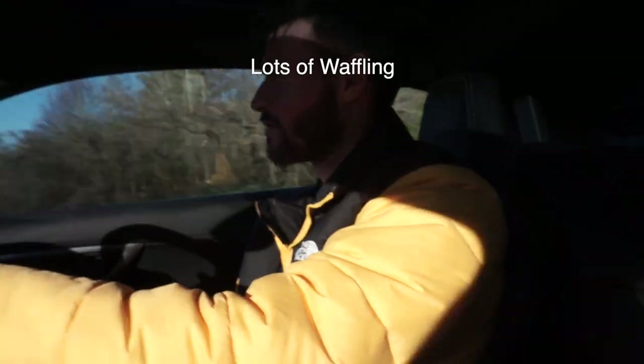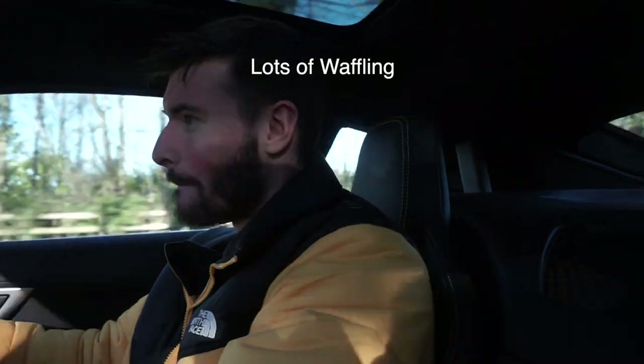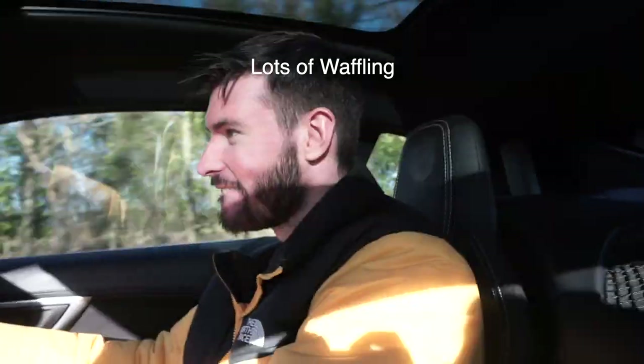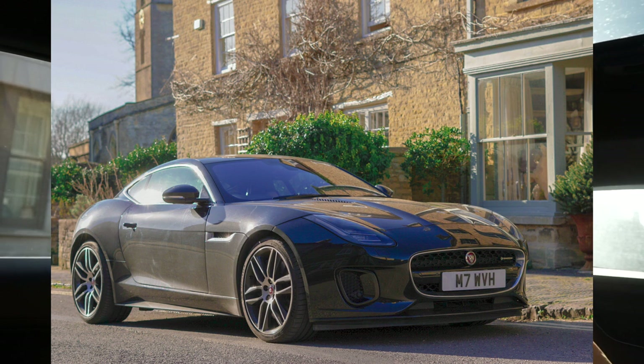I've seen two Jaguar F-Types so far, which is sort of a shame. That was an F-Pace SVR — not really the same club. Right, on to Chalbury. So we've arrived in Chalbury, which I think is the nearest village to Diddly Squat Farm — the main one, I believe, though I may be wrong. I'm going to jump out and take some photos, and I'll put those photos on the screen shortly, so bear with me.